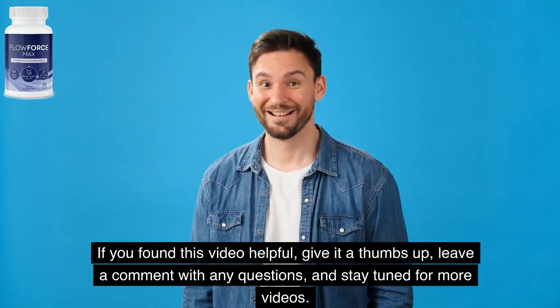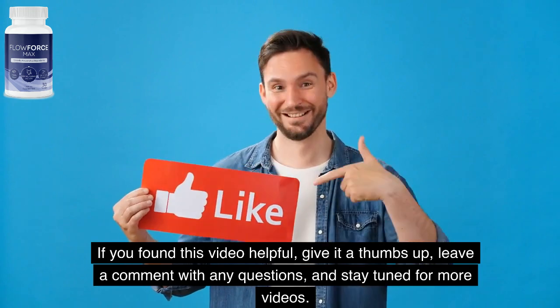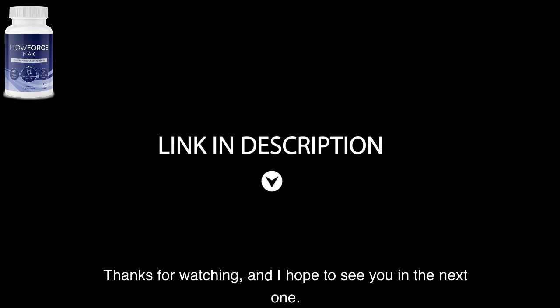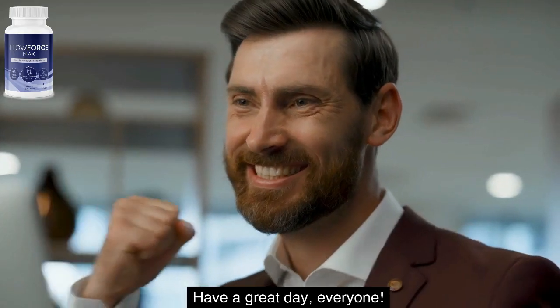If you found this video helpful, give it a thumbs up, leave a comment with any questions, and stay tuned for more videos. Thanks for watching, and I hope to see you in the next one. Have a great day, everyone.